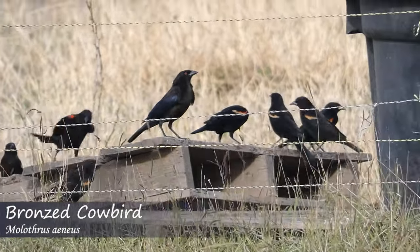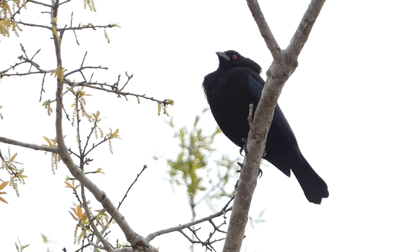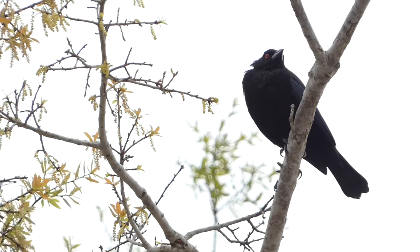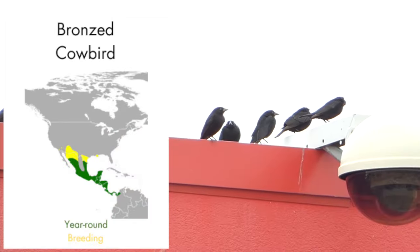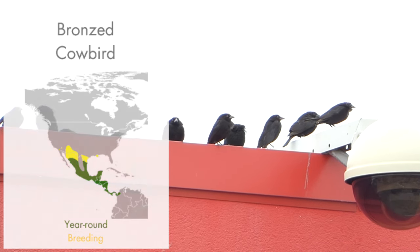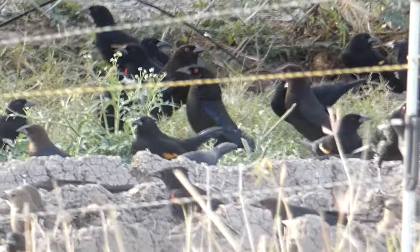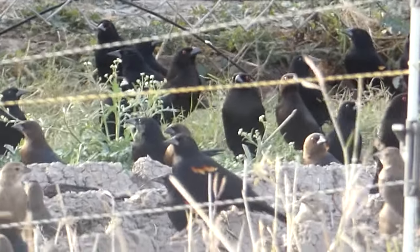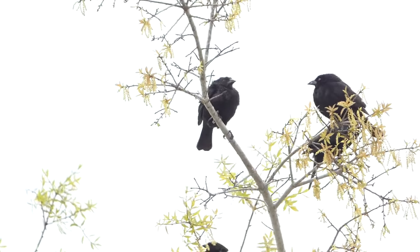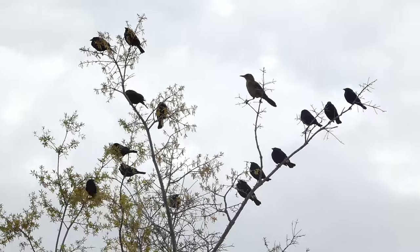The bronze cowbird is a brood parasite, meaning they lay their eggs in the nests of other birds. According to the Cornell Lab of Ornithology, over 101 different songbird species have been host to bronze cowbird eggs. The range of the bronze cowbird has expanded north as agriculture has become more prominent, and the first bronze cowbird was found in Louisiana in 1961. Males are shiny black with iridescent blue wings and red eyes. Females are brown with red eyes, while juveniles have dark eyes. Bronze cowbirds feed on plant materials such as grains, as well as small invertebrates such as insects and arachnids. They can often be found in agricultural areas and are often seen in mixed blackbird flocks.